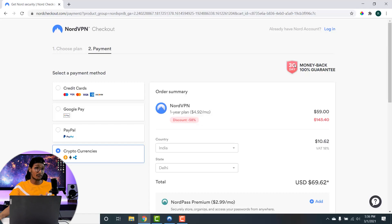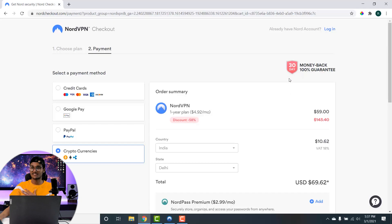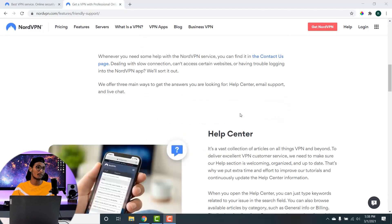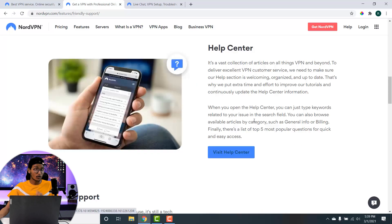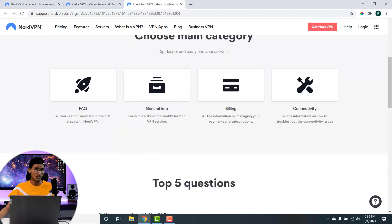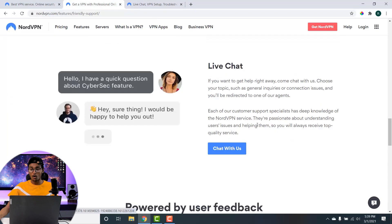NordVPN doesn't offer a free trial or a 30-day free trial, but it does offer a 30-day money-back guarantee. If NordVPN fails to meet your requirements, you can request a refund and get your money back, no questions asked. For customer support, NordVPN has a 24/7 live support team. You can visit their help center to troubleshoot minor issues.